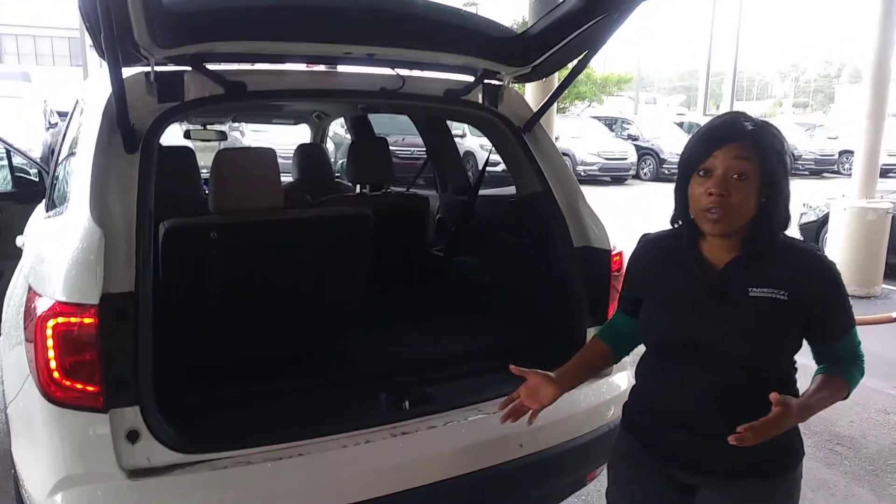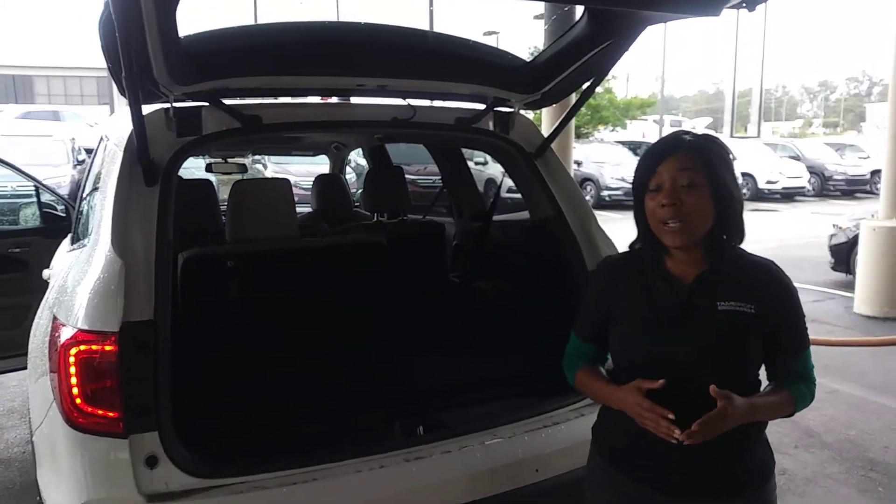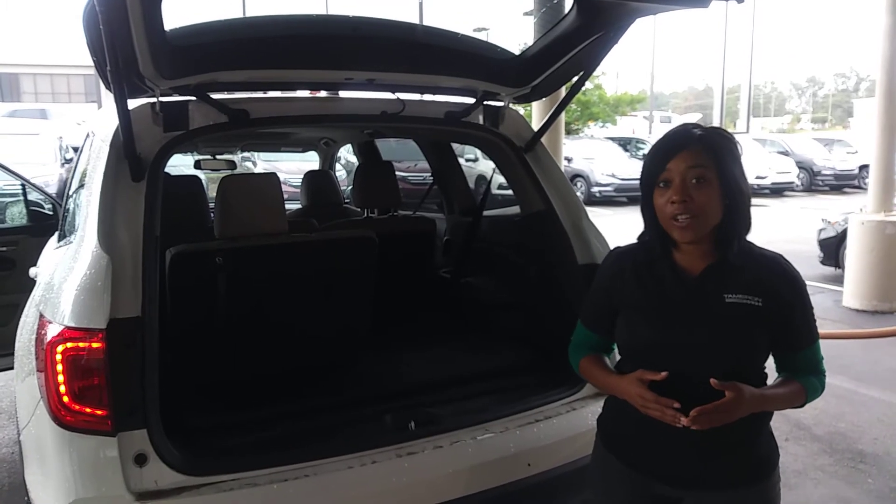I would love to show you this vehicle in person. Give me a call as soon as you can — 205-519-1710. That's Mary Williams at Tameron Honda, where I guarantee you're going to love the way you're treated.